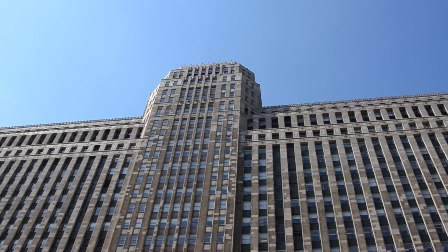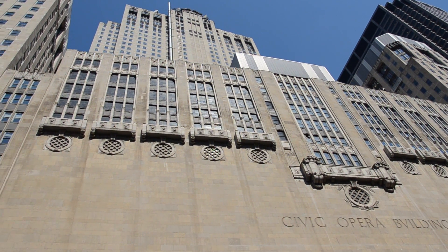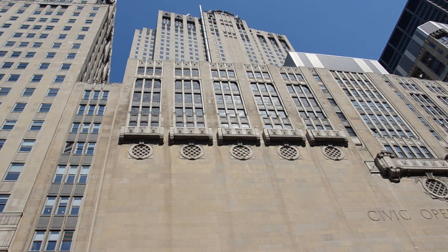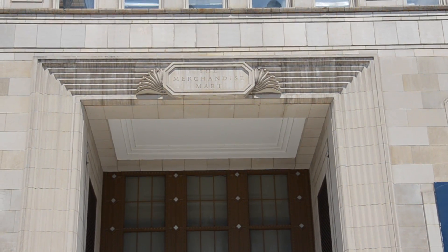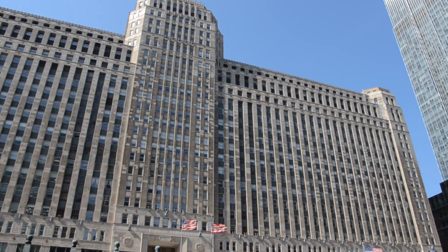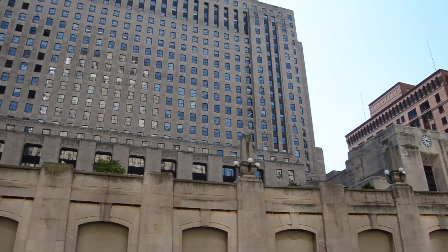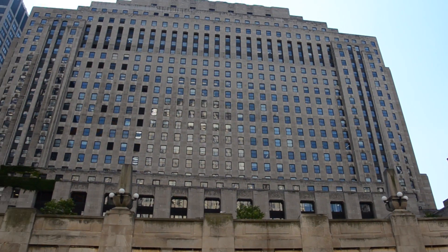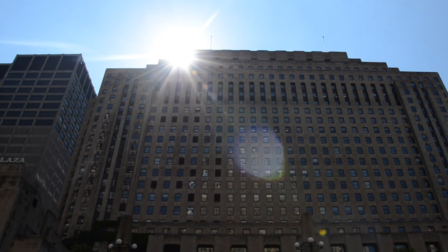Three of the biggest buildings on the river tour are all Art Deco, around 1930, all limestone — that beautiful silvery, grayish, beige-ish stone. They are the Merchandise Mart, which was the biggest building in the world when it was completed in the early 1930s, and then the Post Office, and then another really big one is the old Daily News building on the south branch of the river, and that is beautiful on the outside.